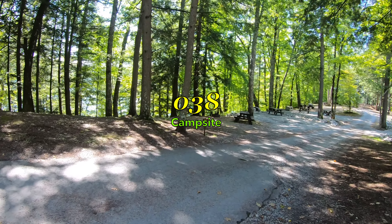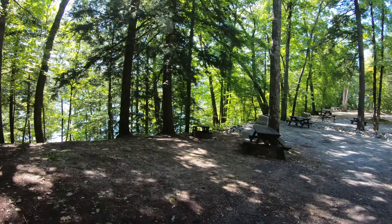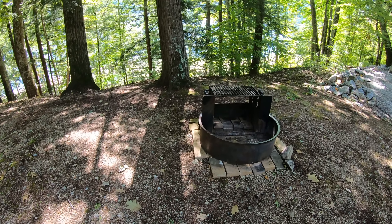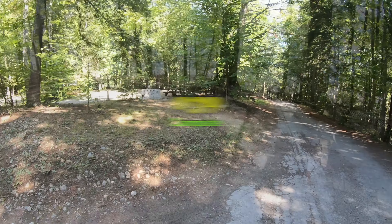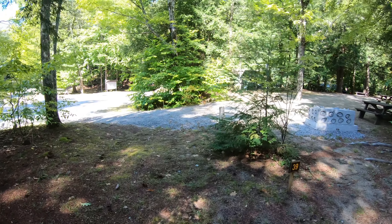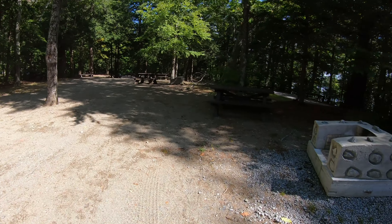I'm walking towards site number 38 right now — another nice shady site on the lake, beautiful views through the trees. The picnic tables are outstanding here, all in beautiful shape, and this must be an ADA compliant site. Okay, we are walking up on site number 39. It looks like you enter from over here — nice size site, very nice fire pit.